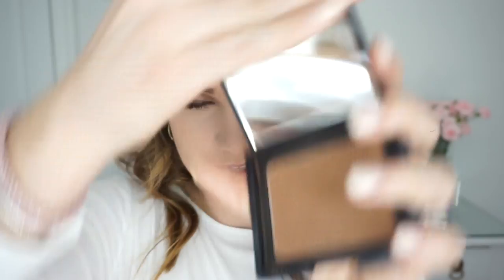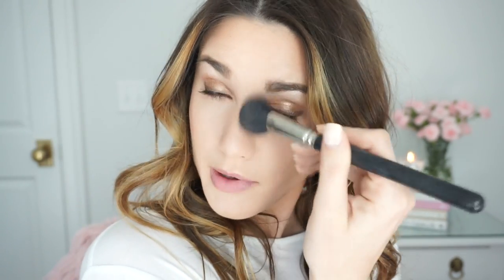For bronzer I'm using the NARS Laguna, which I have been using forever. I have a kind of tapered brush — I like to use a big angled brush too — and I'm going to do a little bit more of a contour. I also like to contour and bronze up around my hairline on either side of my face, which gives a slimming appearance. And if you want, you can do the sides of your nose with a smaller brush — just put a little bronzer on the side for a slimming effect.